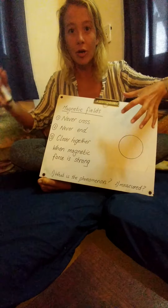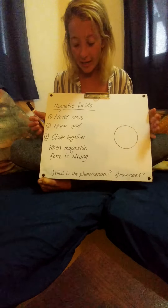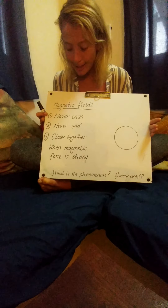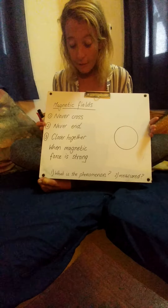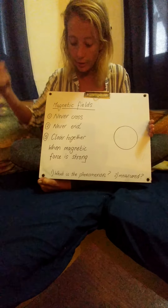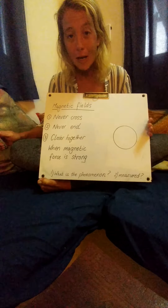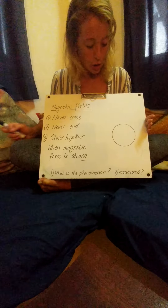There are three key properties: the fields never cross, they never end — they're continually moving in a circle — and they're closer together when the magnetic force is strong. So what I want you to do to display these three things is draw yourself an Earth.